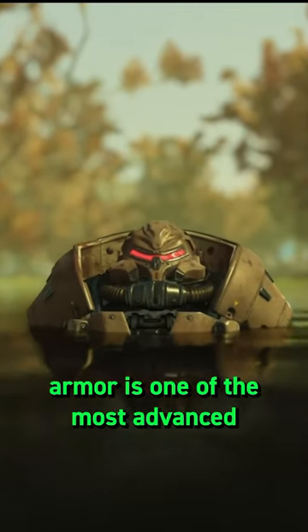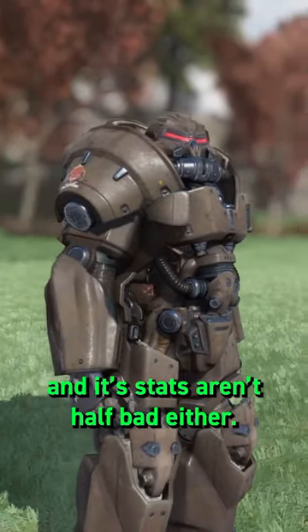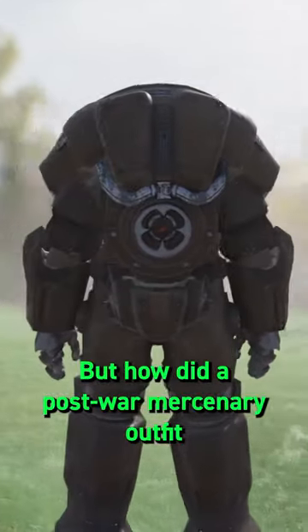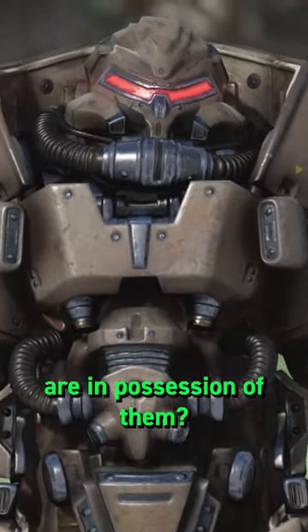The distinct Hellcat Power Armor is one of the most advanced looking sets seen so far in the Fallout series, and its stats aren't half bad either. But how did a post-war mercenary outfit get their hands on this suit? How many suits exist, and if any other factions are in possession of them?